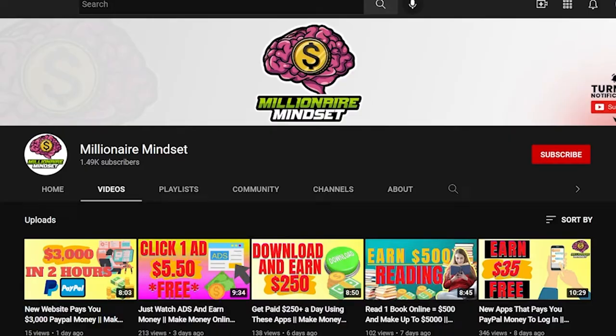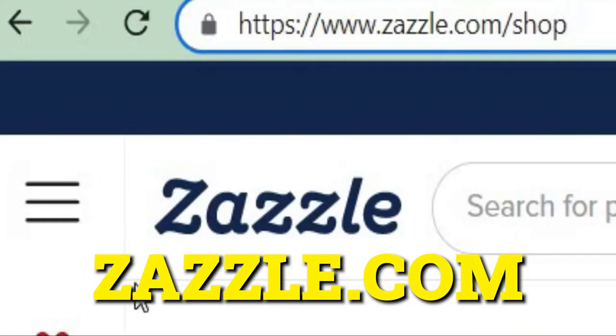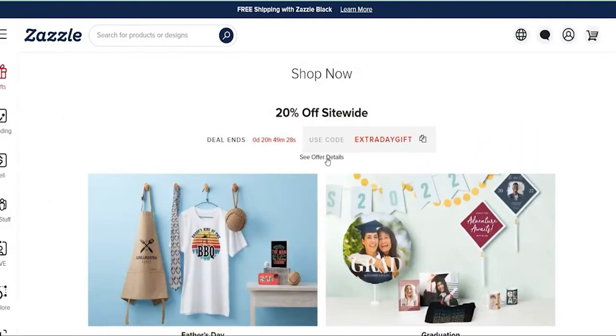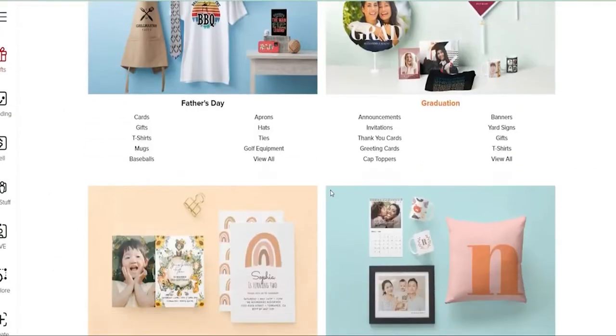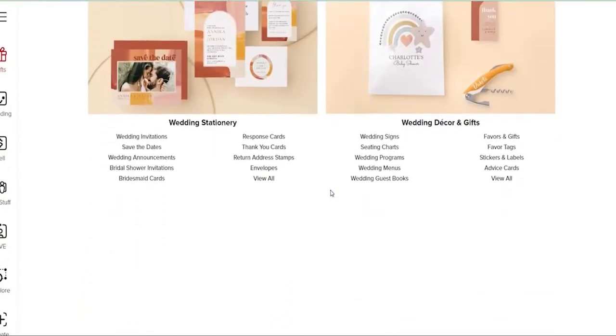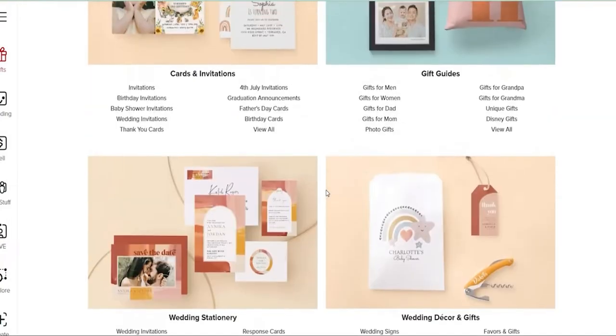The site that we'll tackle today is called Zazzle.com. This website allows users to create and sell products such as signs, apparel, fabrics, mugs, stickers, postcards, and many more. And you can do all of this for free. It is a website that will help you earn money by selling your creations for you.